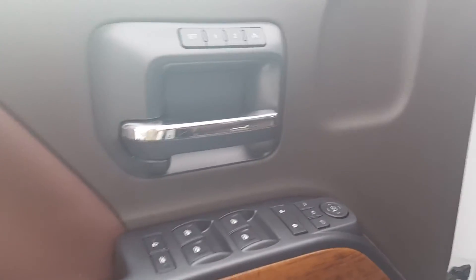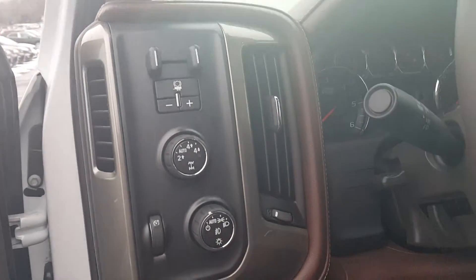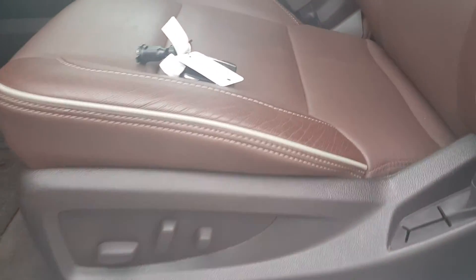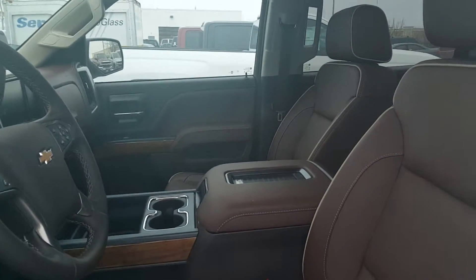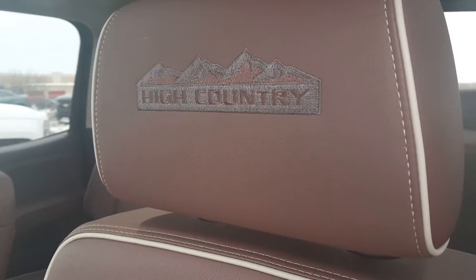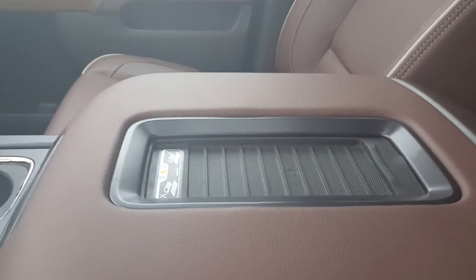Turning these lights off here, you've got all of your power seating controls, power mirrors, trailer brake control, four-wheel drive. The 12-way power seats — the interior is fabulous. This is exclusive to the high country. You can see the nice embroidered headrests as well. You also have the wireless charging station here.